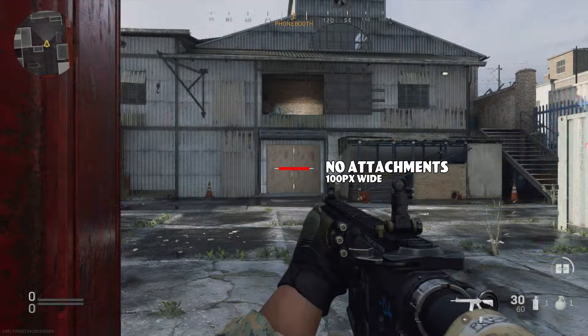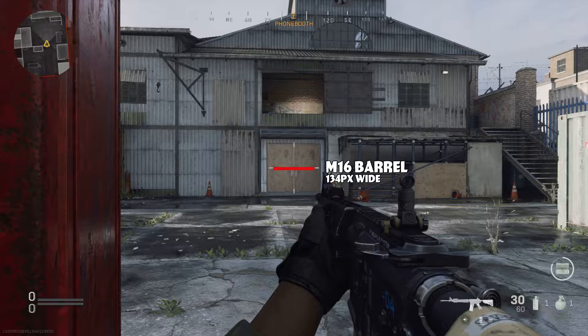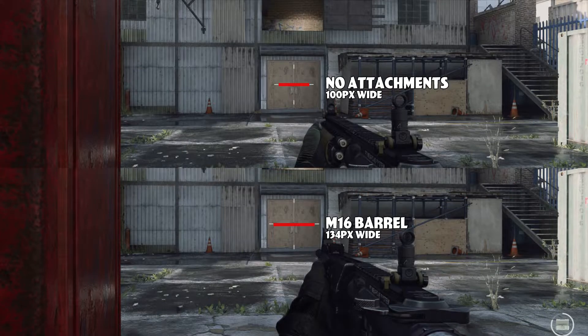I jumped on with an M4 and took a screenshot of the hipfire spread without any attachments. Then I did the same thing with the M16 barrel — it significantly increased my hipfire spread, making it much worse. The attachment doesn't tell you this information.